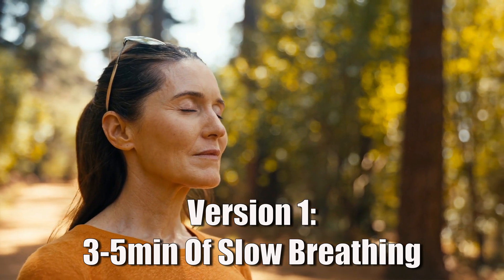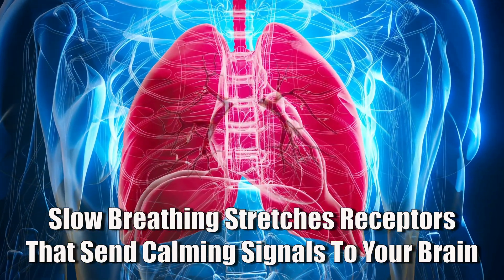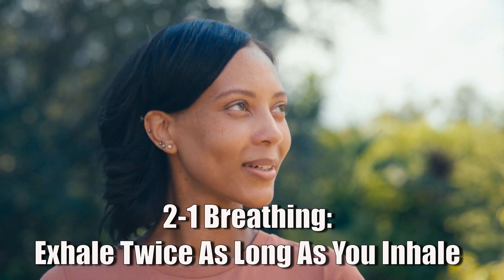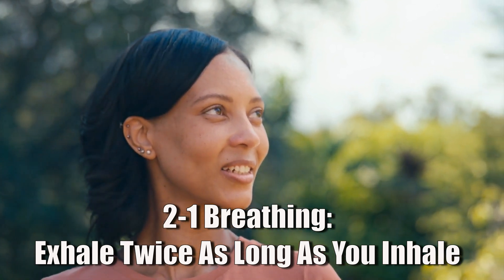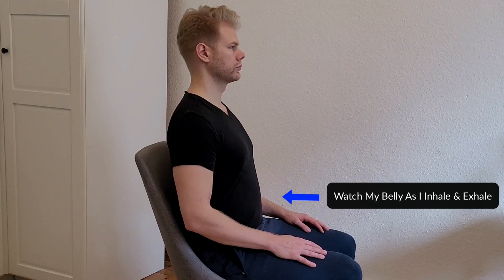The first version is literally just three to five minutes of slow breathing. Slow breathing activates the vagus nerve by stretching receptors in your lungs that send calming signals to your brain. This is especially true during long exhalations, which directly stimulate vagal activity and slow your heart rate. Over time, this increases heart rate variability — one of the best markers of a well-functioning vagus nerve. The most beginner-friendly technique is two-to-one breathing: exhale twice as long as you inhale. For example, inhale through your nose for three seconds, then exhale slowly through your mouth for six seconds, then pause and repeat.